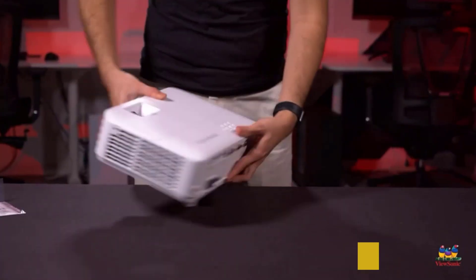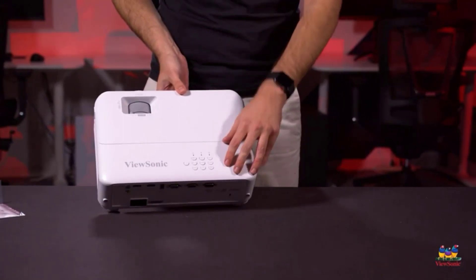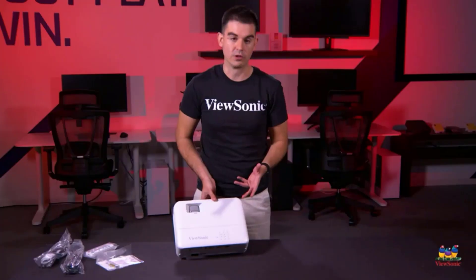Talking about its connectivity, you get USB, VGA, and dual HDMI ports, so you can easily connect it to your smartphone, laptop, and different gaming consoles, including PS4 and Xbox One.